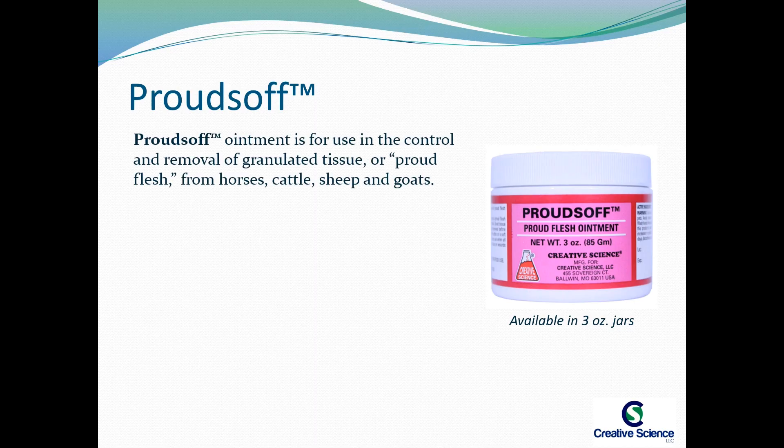Proudzoff ointment is for use in the control and removal of granulated tissue, or Proudflesh, from horses, cattle, sheep, and goats.